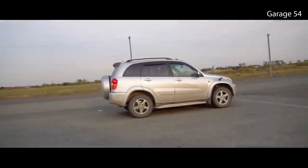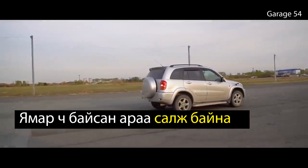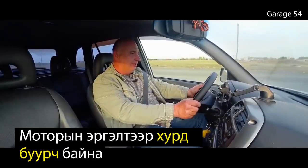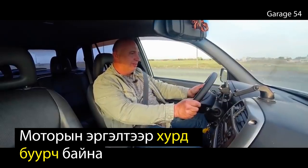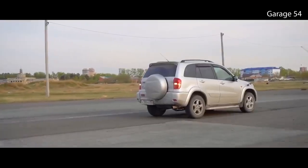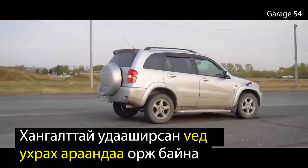Come on now. Still going 12, it's coasting nicely. I've got the revs at 2500... 3000. We're slowly losing speed. There we go.